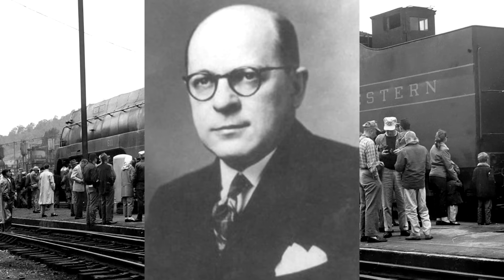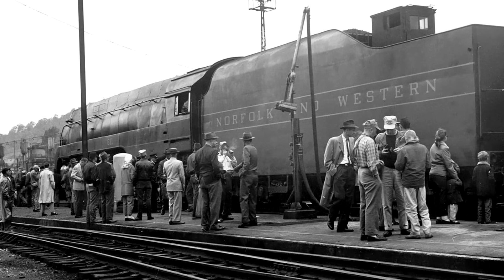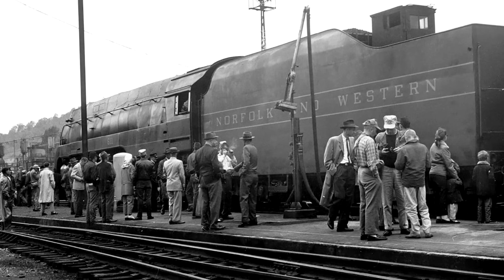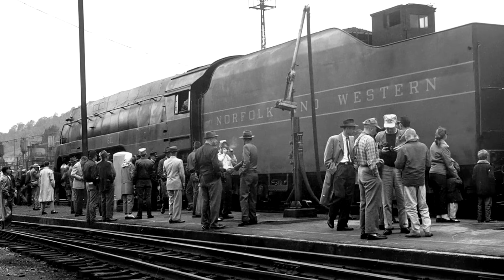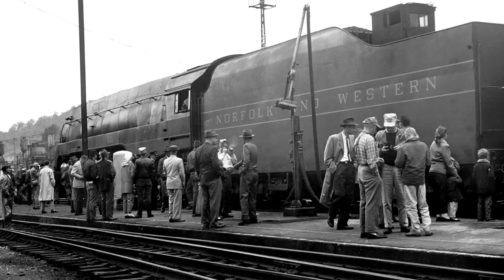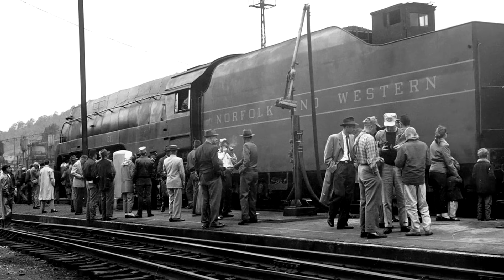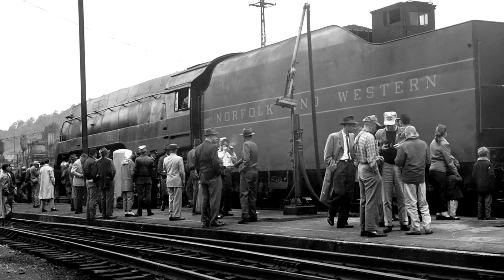On May 22nd, Saunders agreed and 611 was separated from her sisters and put into storage at the Shafer's Crossing roundhouse. Sadly, she would never see her sisters again — as stated at the beginning, 611 was the only Jay that was saved.